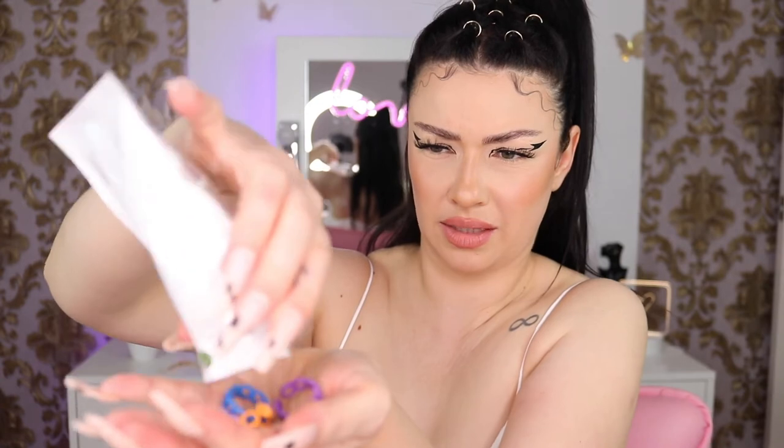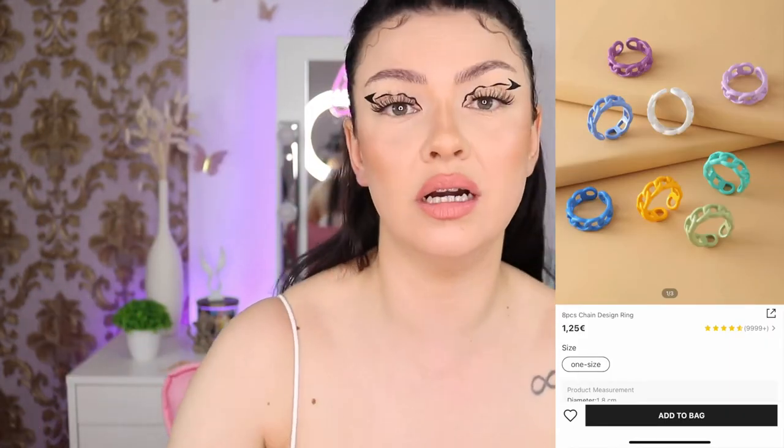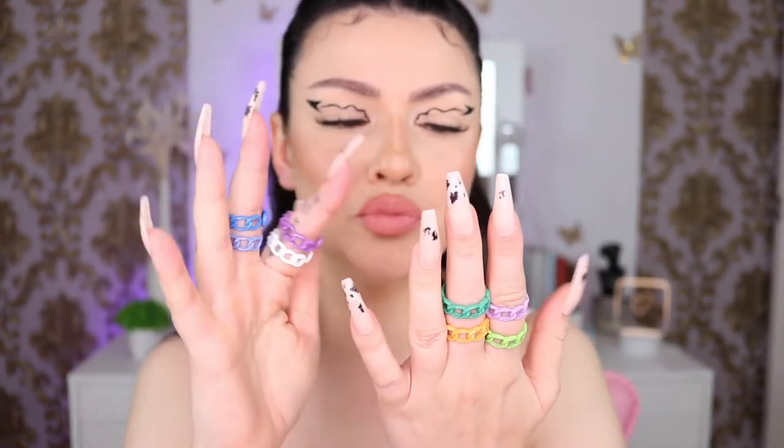Next I have another ring set — I don't like this one. It came with eight pieces and on their website the colors looked way more bright, way more neon. In person the colors are kind of boring. The yellow one looks beautiful and the bright purple one is okay too, but overall I don't like the colors.